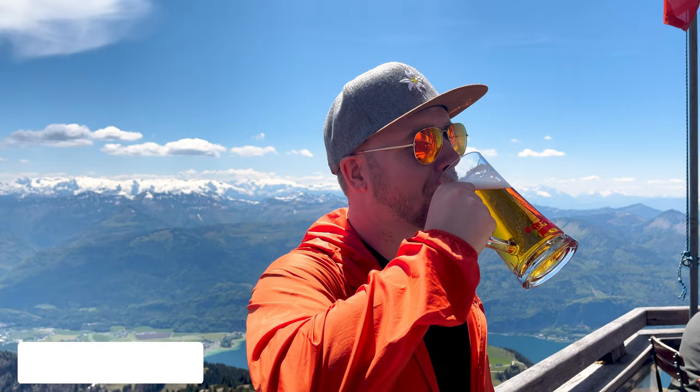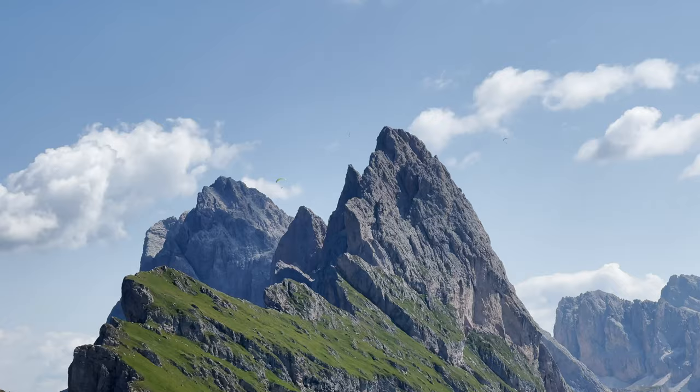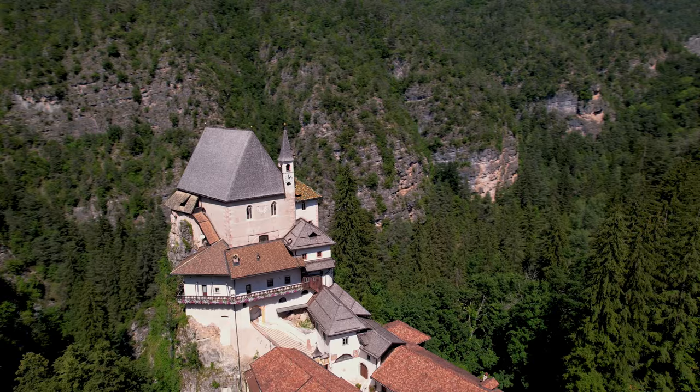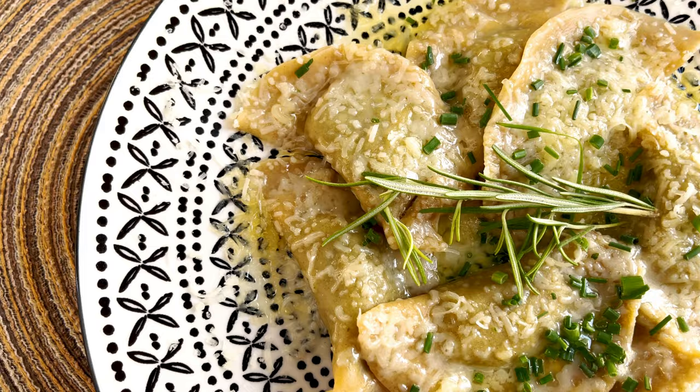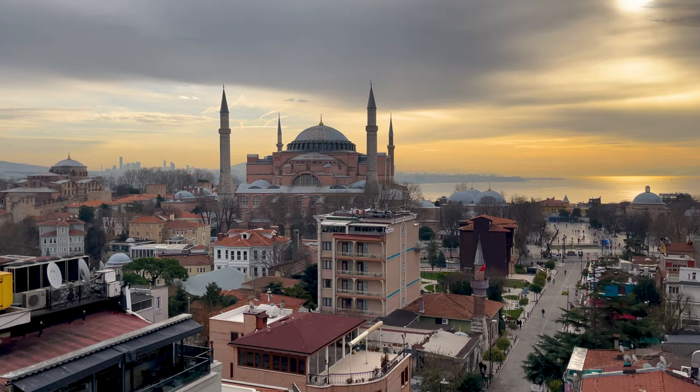We're Ben and Camille, two foreigners living in Munich, Germany, and over the past three years we've documented our travels with one goal in mind: helping you travel. By not just inspiring you, but fundamentally empowering you with all the knowledge you need to go out there and do it for yourself. But first, I need to grab myself a Turkish coffee.